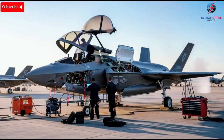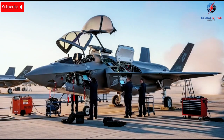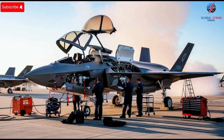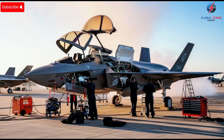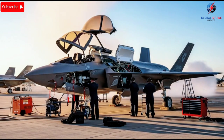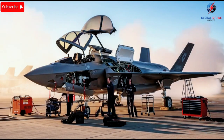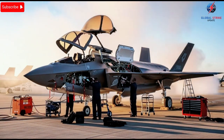Imagine a fighter jet so advanced that it seems like it belongs in a science fiction movie, yet it's very real and flying in the skies today. Israel's F-35 fleet has become a silent game changer, not just for its own defense, but also for shaping the future of air power for the United States and the world. These jets are not only a marvel of engineering and stealth, but also a testing ground for innovations that could redefine air dominance for decades.